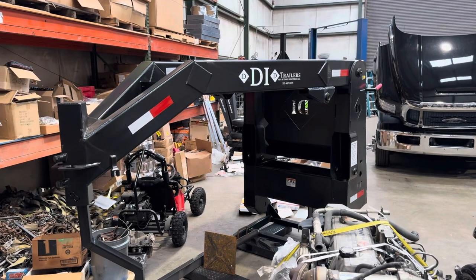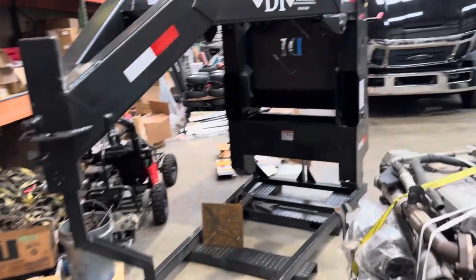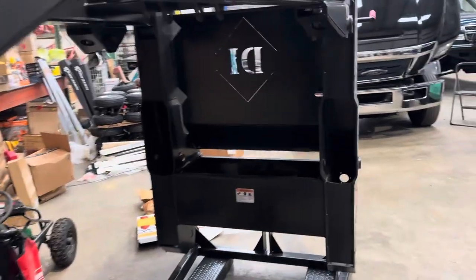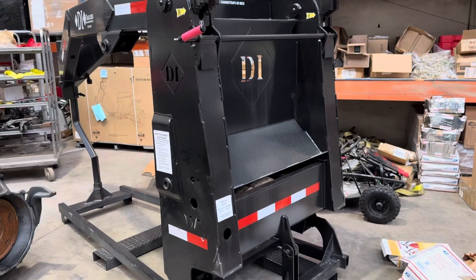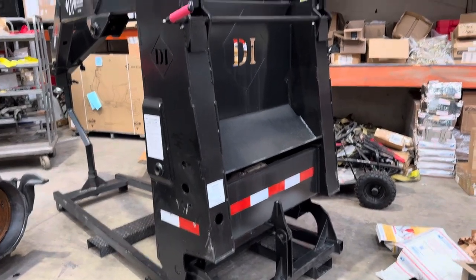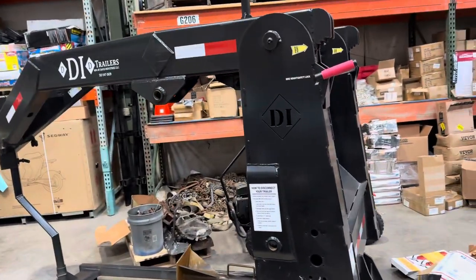A little bit of a sad but needed update video today about the Davis Industries company and trailers. It's too cold and windy to do it outside. We do have a 20-foot detachable gooseneck RGN in stock, but it will be our last unit for a long period of time, unfortunately.